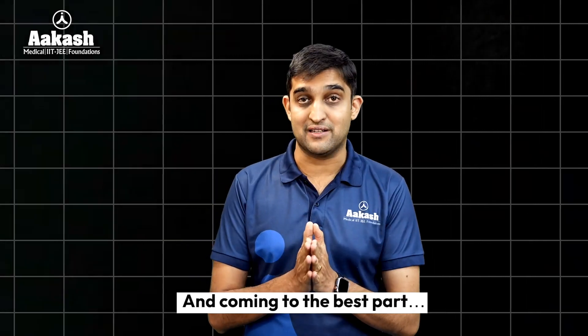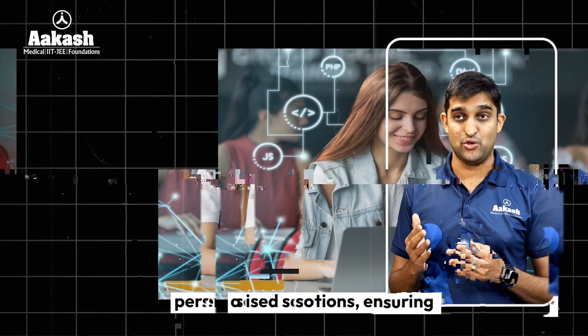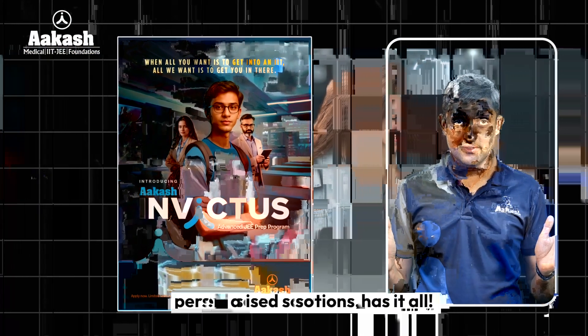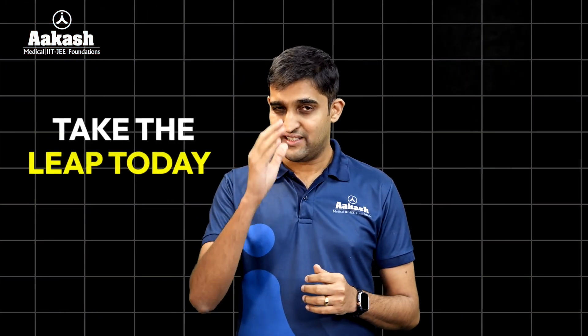And now the best part — our AI-enabled doubt-solving engine gives you instant, personalized resolution. This isn't just another coaching program; it is your gateway to the IITs. Still thinking? Save that for JEE preparation. Take the leap forward.